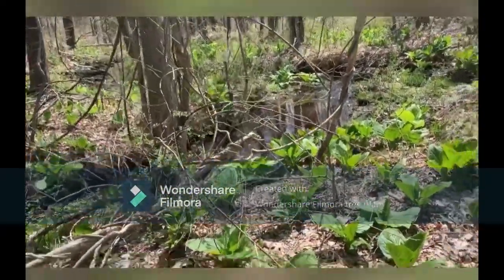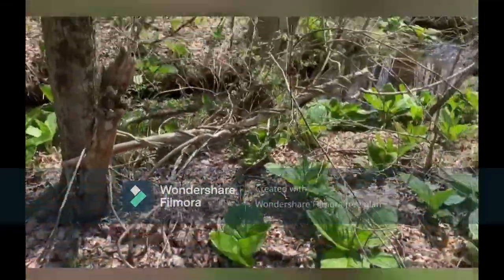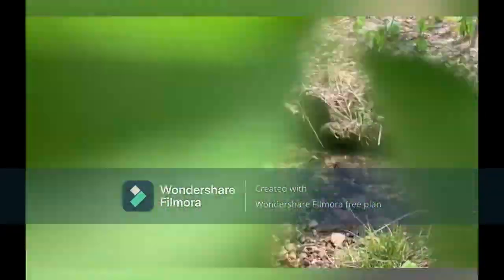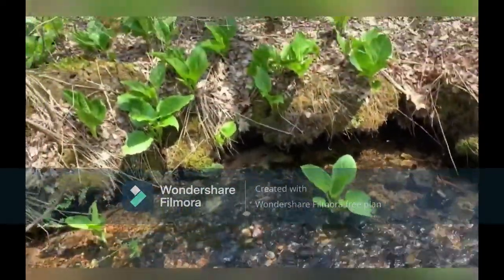It's just kind of hard to maneuver back here, especially because there are a lot of thorns and vines. But we'll get there — here we are, so let's look.